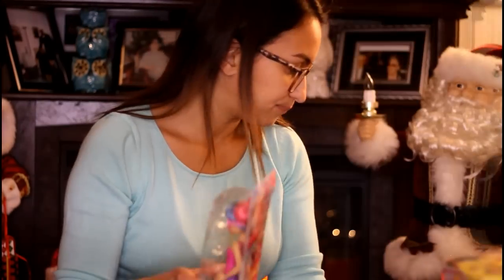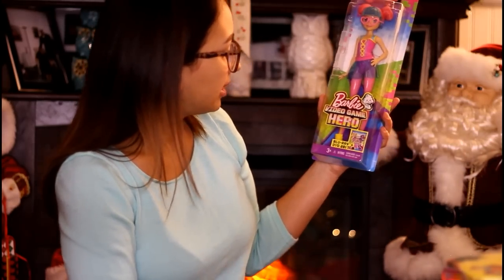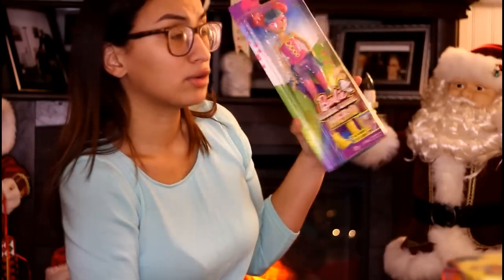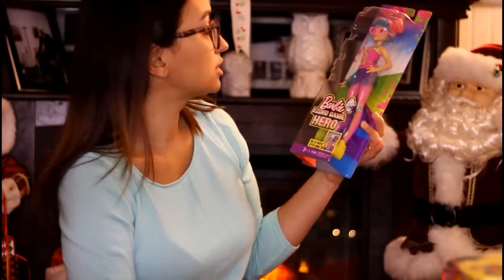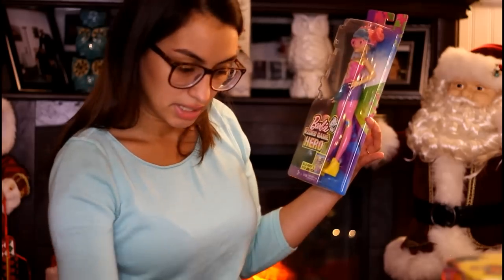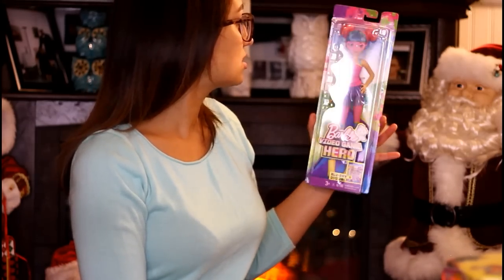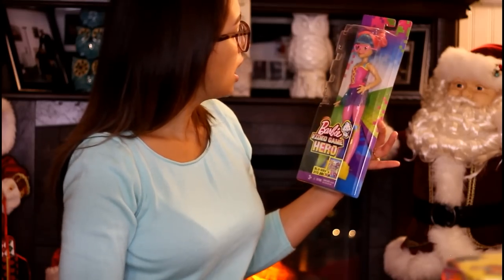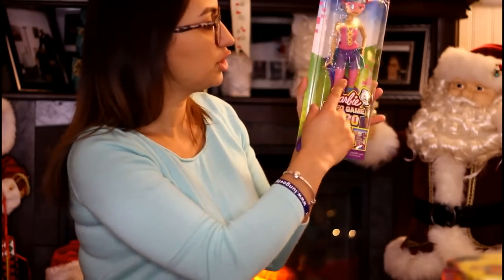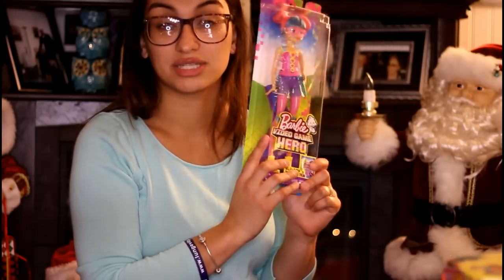Next from Toys R Us we got this Barbie Video Game Hero doll — she was three ninety-eight and we got her fifty percent off. She's a little different from regular Barbies because her legs are straight. She has little glasses, a little bun with pink tails, and a really cute skirt. For under three dollars with the discount, I'm really loving that.